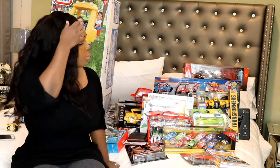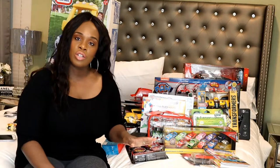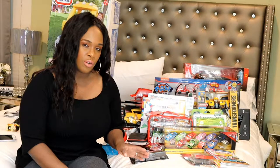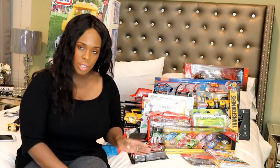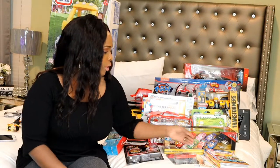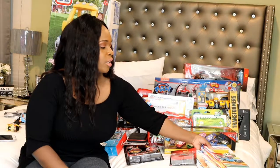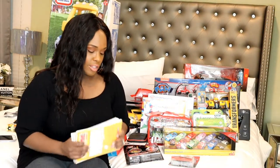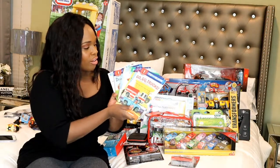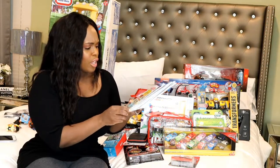Now we're going to move on over to Kaden, my four and a half year old. With Kaden, he's learning how to read right now, so I wanted to really focus on books and learning items that help him with reading. He knows all his alphabet and his sounds, and we're working on putting the words together.